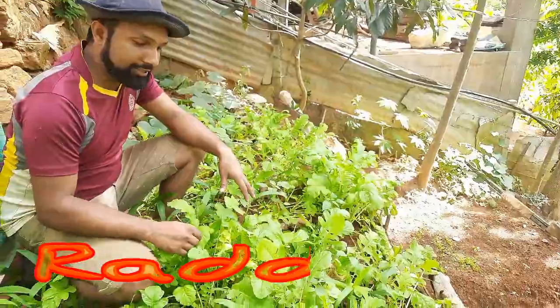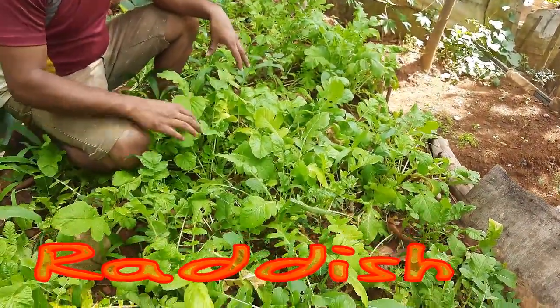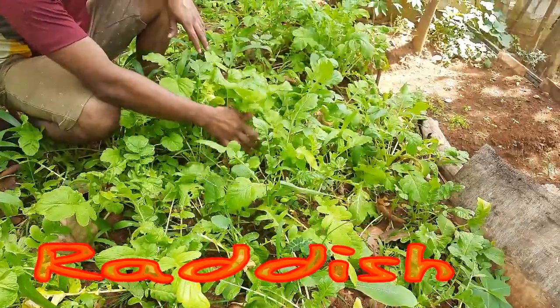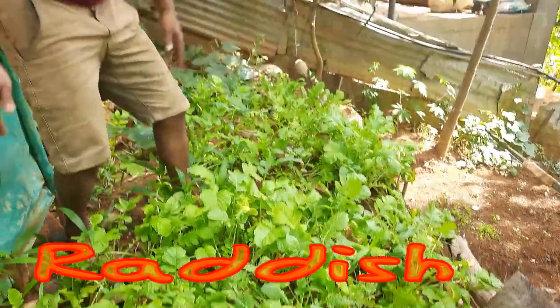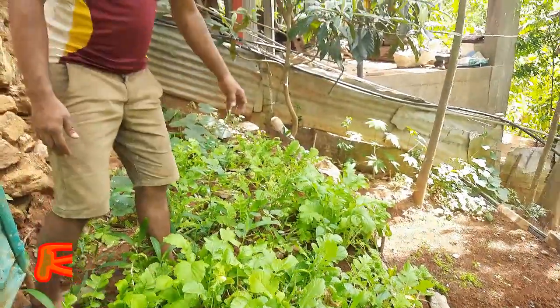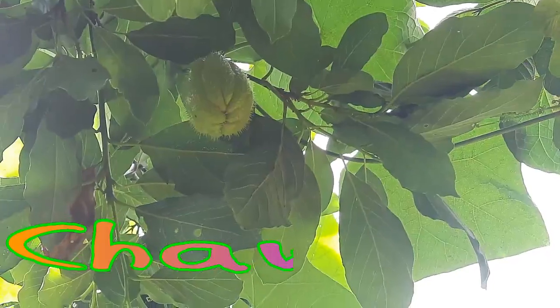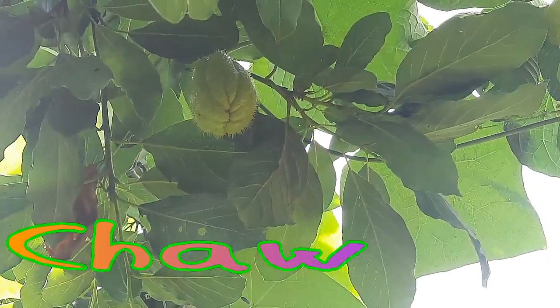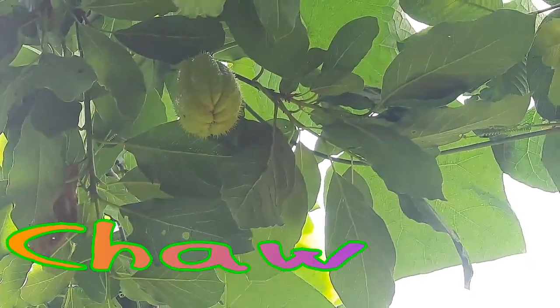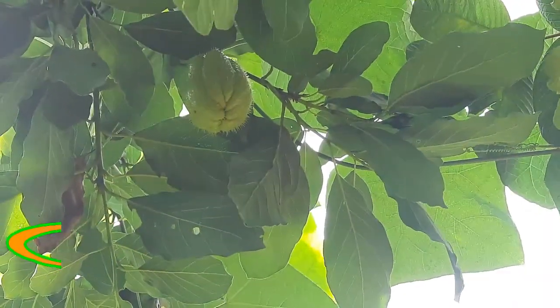This is my radish plantation. I'm very happy to see these. There are yams also, so we can eat radish, yams, as well as the leaves as green leaves. This is called chocho — in Sinhala we call it 'chow' — this is also a very tasty vegetable we can have in our food.